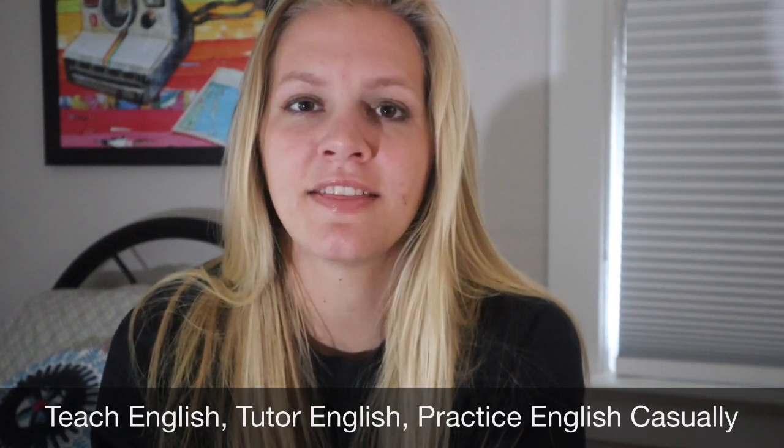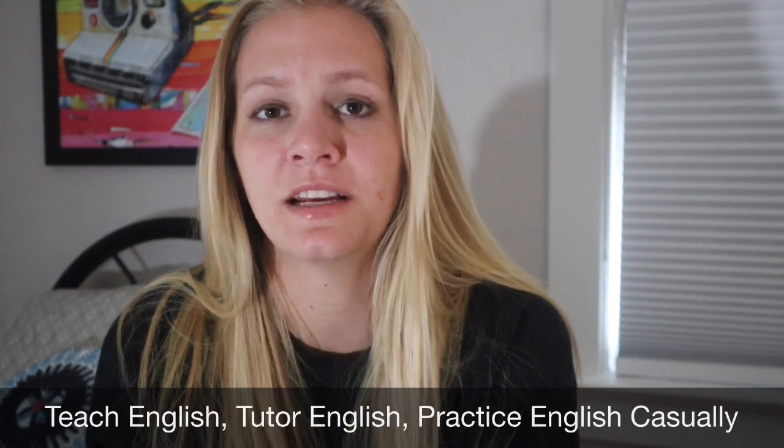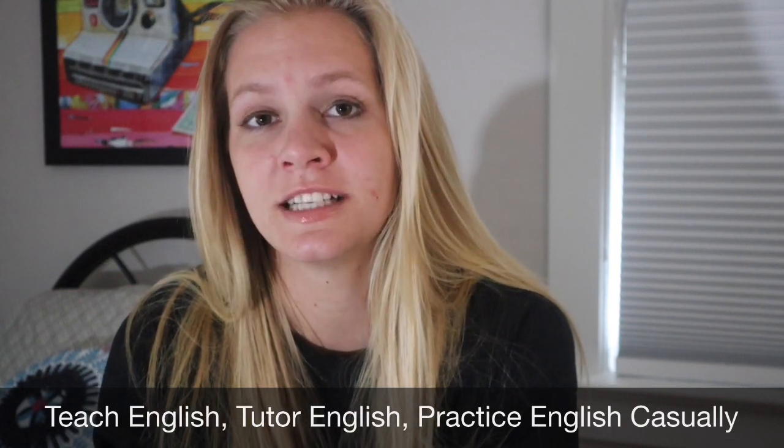A fifth common project is to teach English or start an English club. This isn't just for English teaching volunteers — you could be an agriculture volunteer and still help out with English. Some agriculture volunteers in Madagascar did this. If your community needs English tutoring, it's a skill you have. You could have classes for different groups, or specifically target English teachers and help them out.